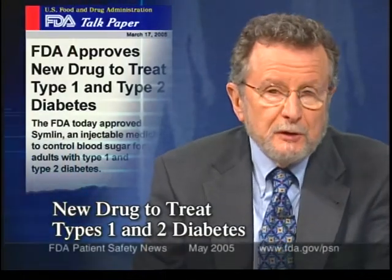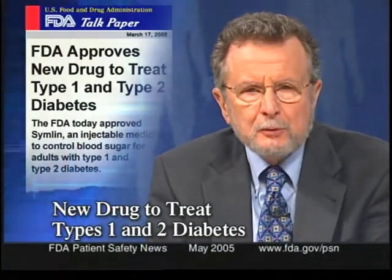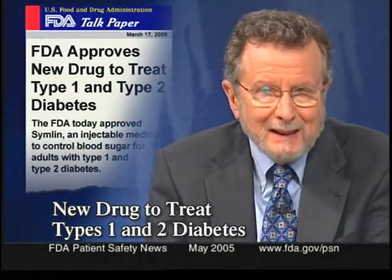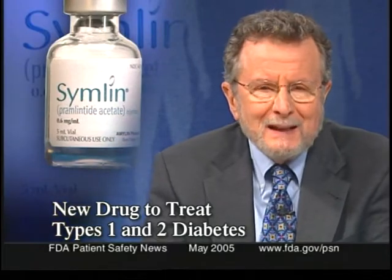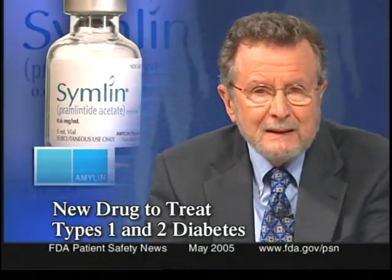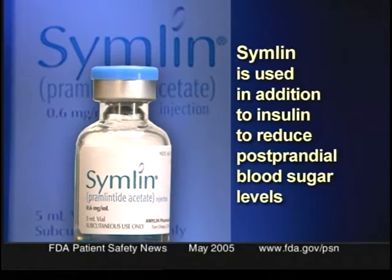FDA recently approved a new injectable drug to help control blood sugar in adult patients with type 1 and type 2 diabetes. It's called Symlin, or Pramlintide Acetate, and it's manufactured by Amylin Pharmaceuticals. Symlin is used in addition to insulin to help reduce postprandial blood sugar levels in patients who can't achieve adequate control despite optimal insulin therapy. Tighter control of blood sugar may help to reduce the risk of long-term renal, cardiovascular, and ocular events in these patients.